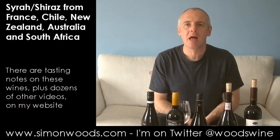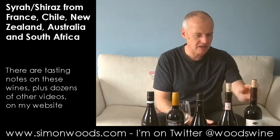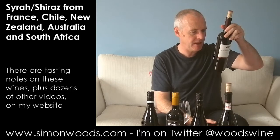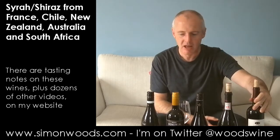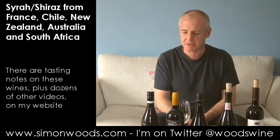Hi there, Simon from simonwoods.com. I have five Syrahs in front of me — actually that's not quite true. Four Syrahs and one Syrah-Grenache-Carignan blend. But it's a Syrah video to all intents and purposes.